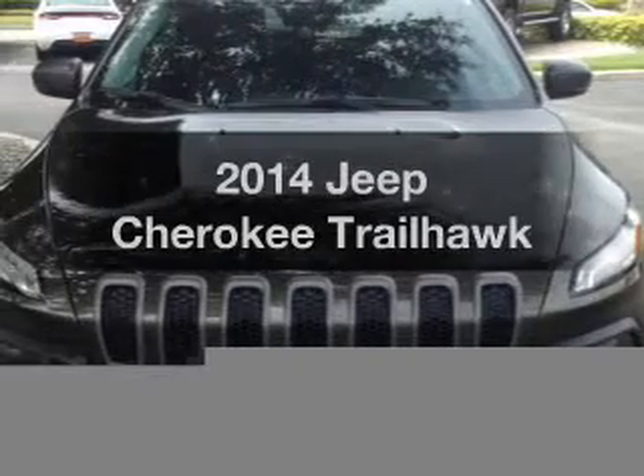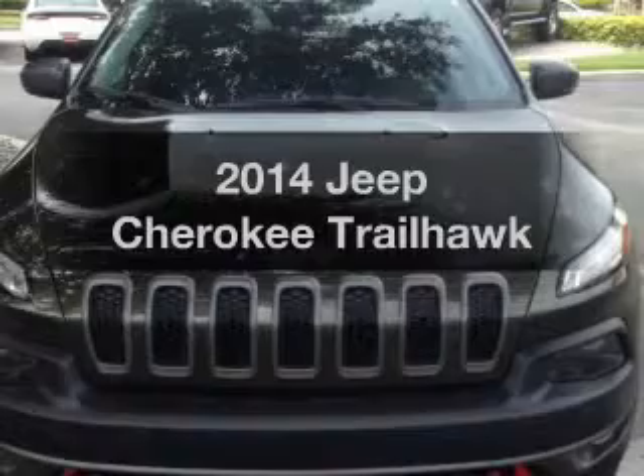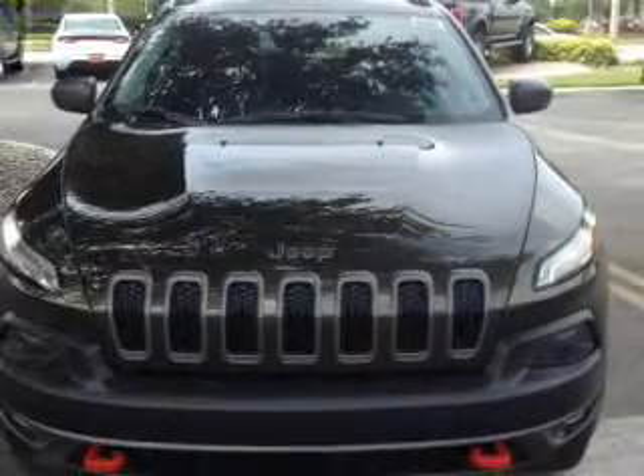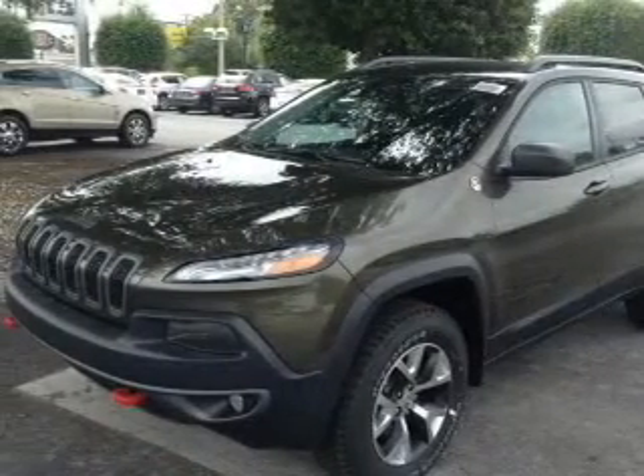Get noticed in this 2014 Jeep Cherokee. Travel the roads in style and comfort in this great vehicle. With a reliable six-cylinder engine, the powertrain includes four-wheel drive, driven by an automatic transmission.